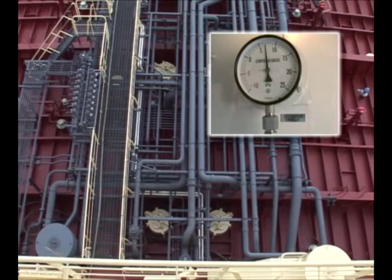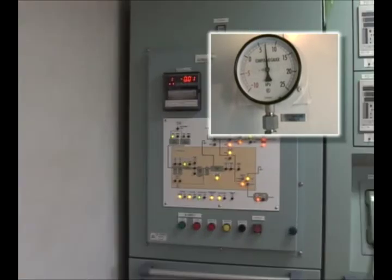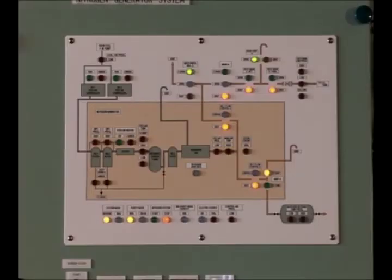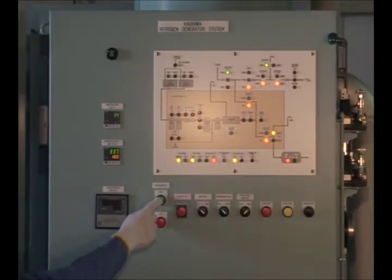If the pressure is below 14 kPa but the alarm is given, check the pressure transmitter and the recorder. Check the condition of the system on the graphic panel and reactivate the system.